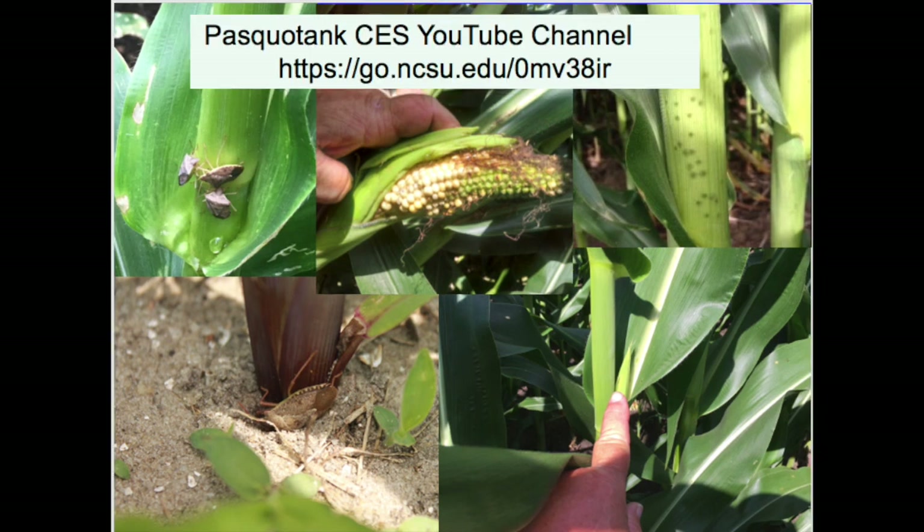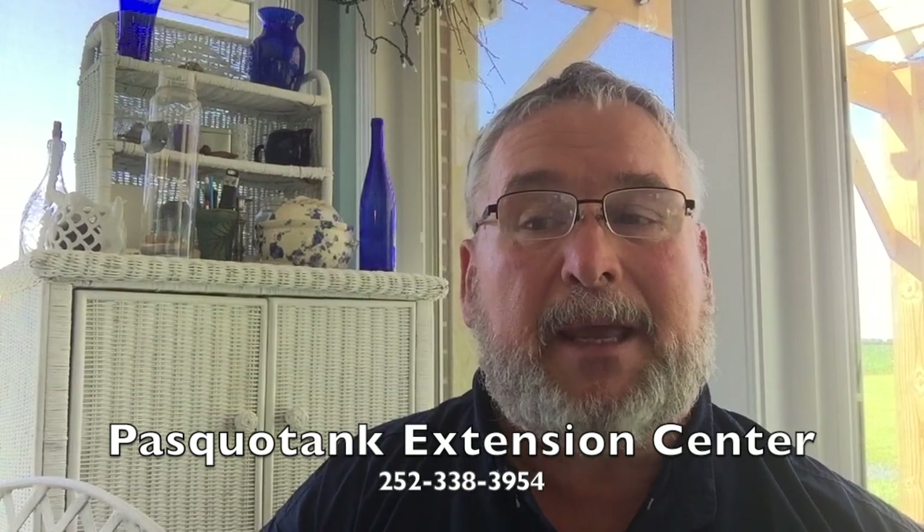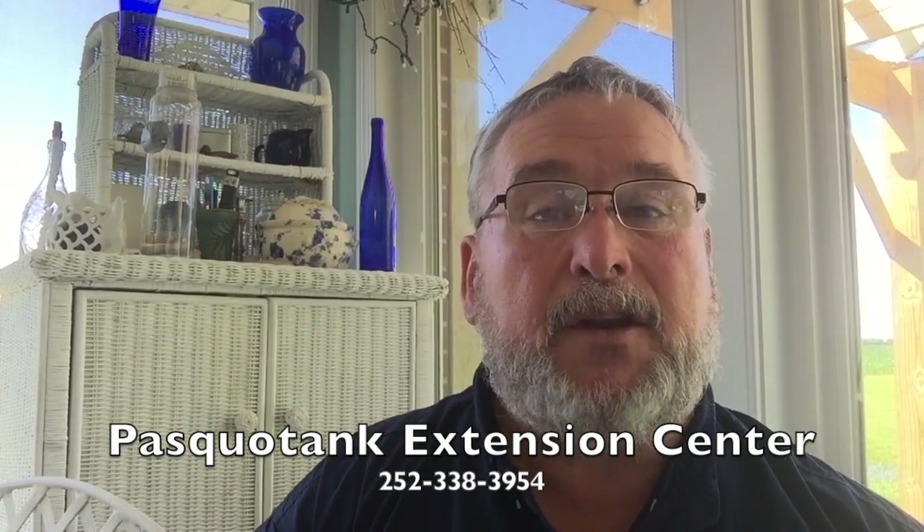To see the other stink bug videos referred to at the beginning of this video, or other videos addressing field crop topics including crop management and pest management, use the link shown on screen to go to the Pasquotank CES YouTube channel. You can also contact your local extension center with the North Carolina Cooperative Extension Service if you have questions about stink bugs in field corn, any other crop, or gardens. For those in Pasquotank County, contact Al Wood by calling the number on the screen.